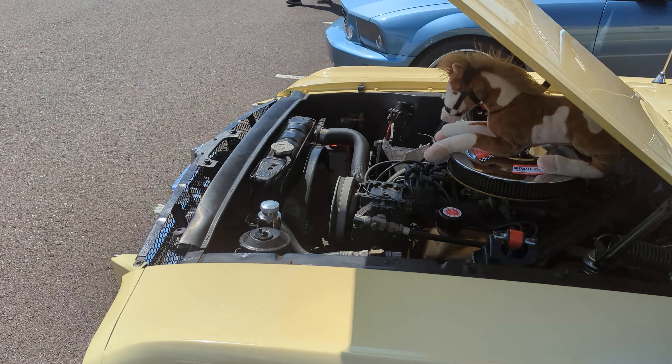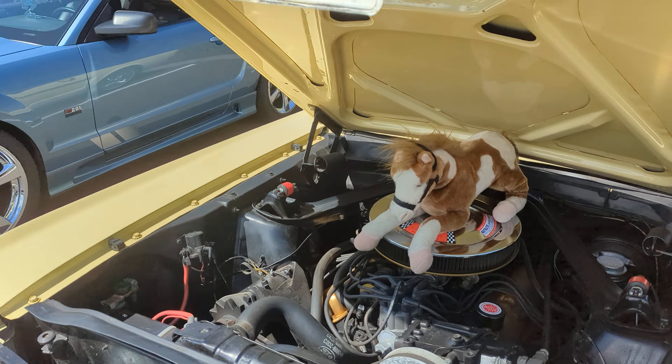Yellow with white interior, and it's got the Mustang logo on the air cleaner.